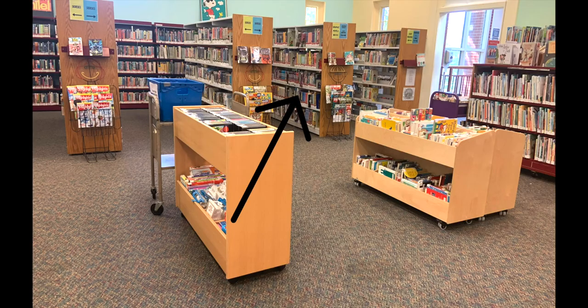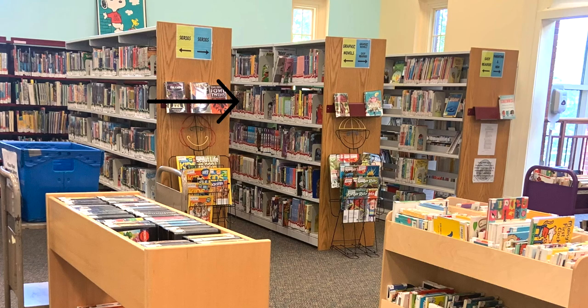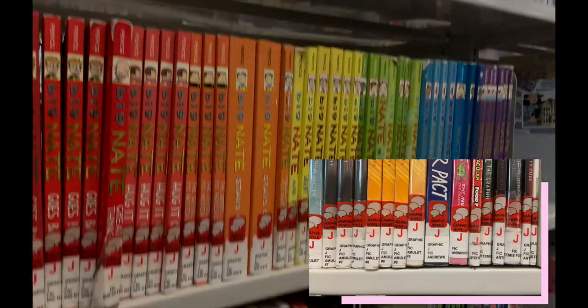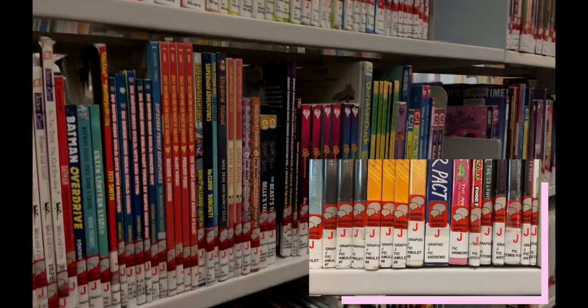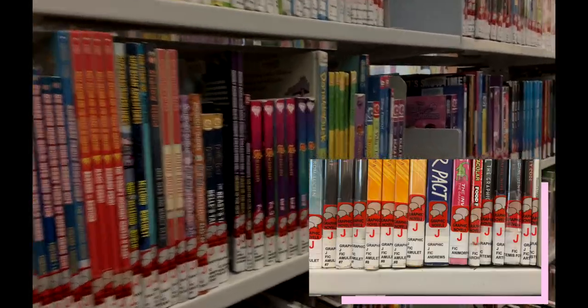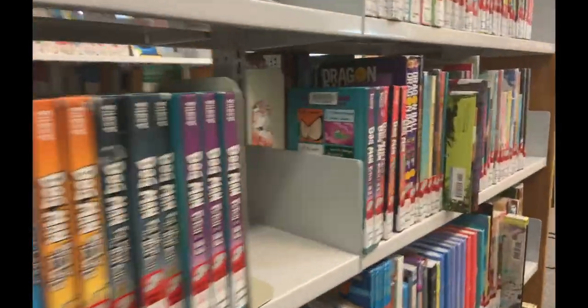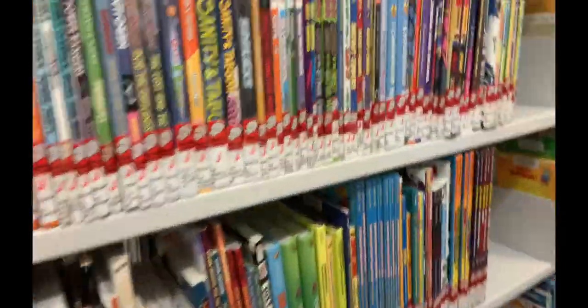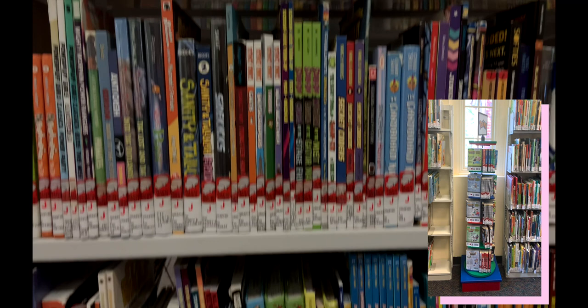Our graphic novel section is found between the easy readers and the series. Graphic novels are books made up of comic content. New graphics are found at the beginning of the collection and all have a graphic sticker. None are F and P leveled and are labeled by the author's last name. If they are in a series, they will be listed under the series name, such as Big Nate. If you are looking for the Pokemon books, they are on a turned shelf near the non-fiction wall.